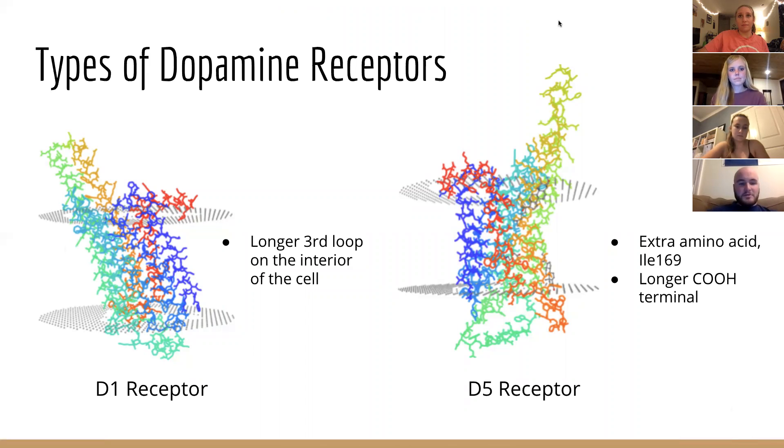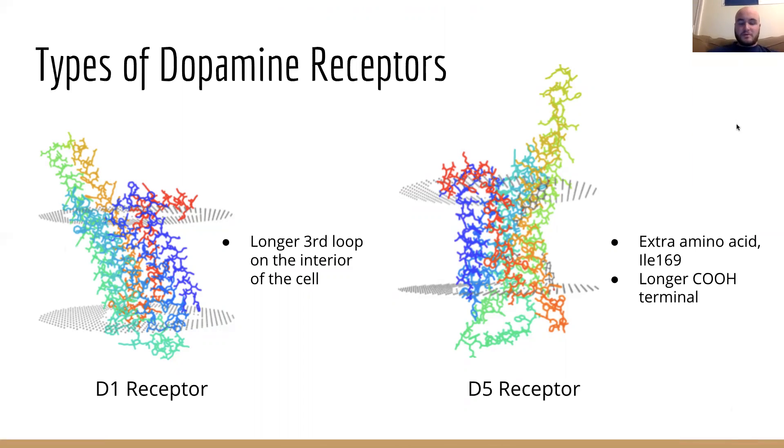There are actually five different types of dopamine receptors found in humans. The D1 and D5 receptors are unique from other types of dopamine receptors in both structure and function. When D1 and D5 are bound to dopamine, they activate a G protein which eventually leads to an increase in cAMP. D2, D3, and D4, on the other hand, inhibit the formation of cAMP when they are activated by the binding of dopamine. Structurally, D2, D3, and D4 have a larger intracellular third loop than D1 and D5. While D1 and D5 receptors are more closely related to each other than to D2, D3, or D4, there are some differences between the two receptors.